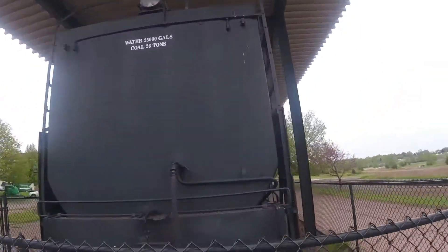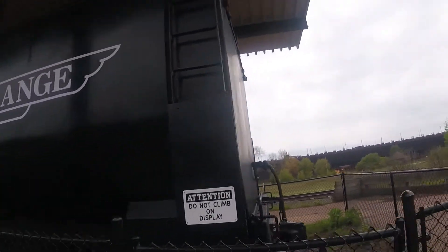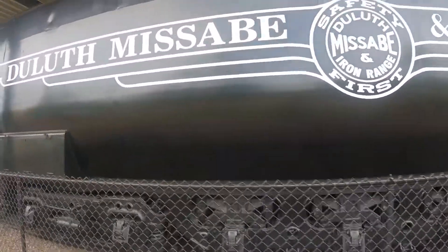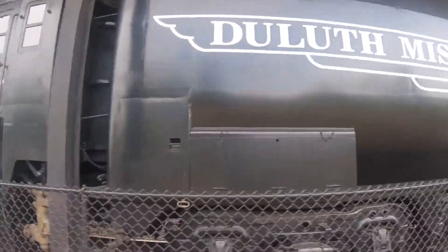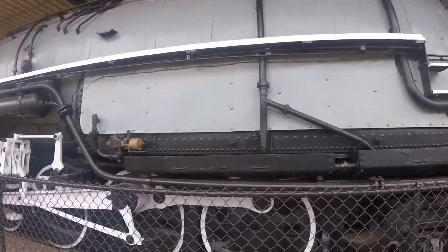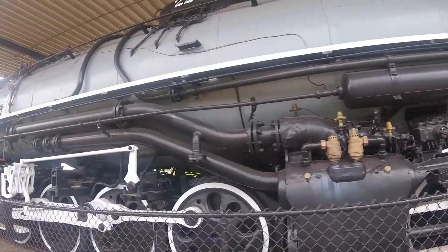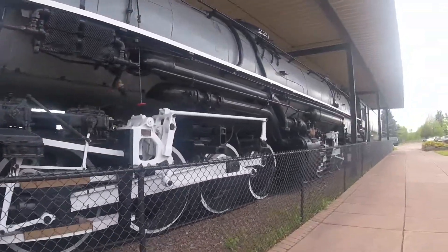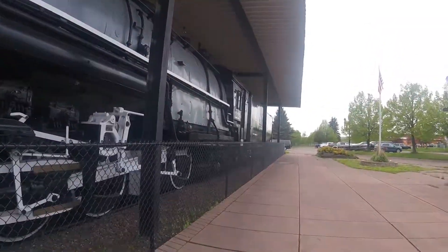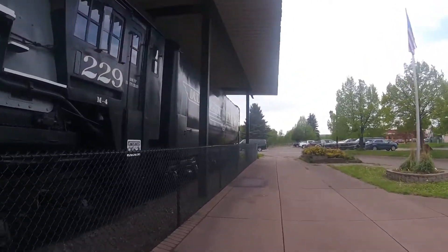This locomotive hauled 40 million long tons of iron ore from the mines of the Mesabi and Vermilion Ranges to docks in Duluth or Two Harbors, Minnesota. Iron ore is heavy, and combined with the railroad's steep grades, transporting the material from the iron mines to the Great Lakes was a tricky task requiring great amounts of power. It performed so well that several were loaned out to the Denver and Rio Grande Railroad for use on their Tennessee Pass route.